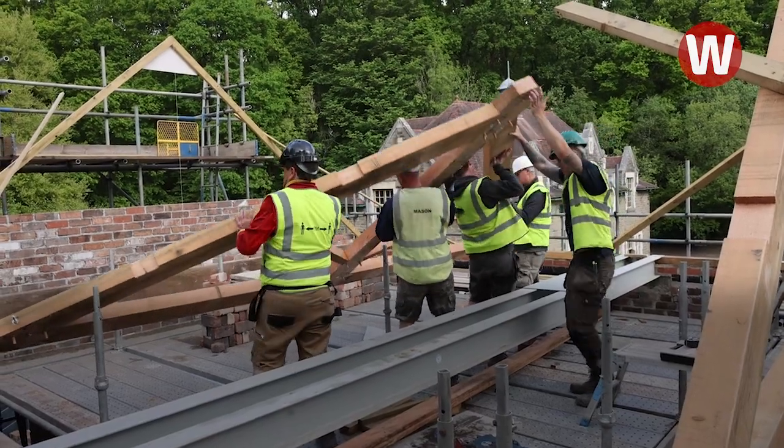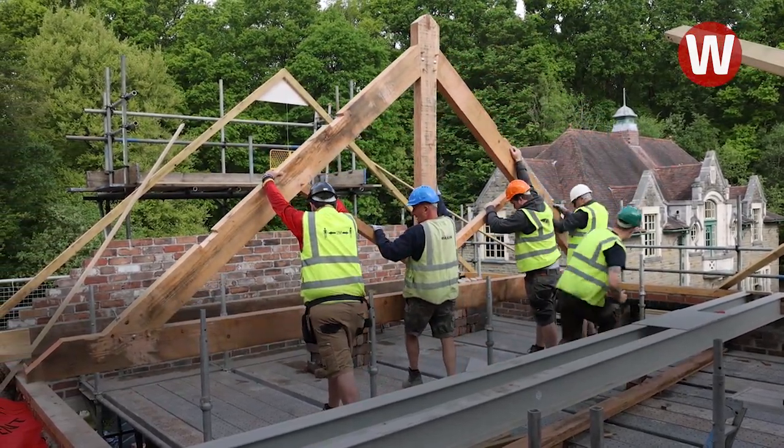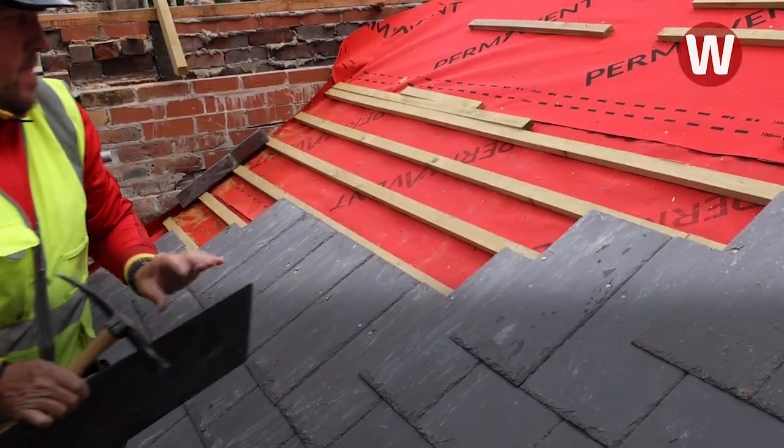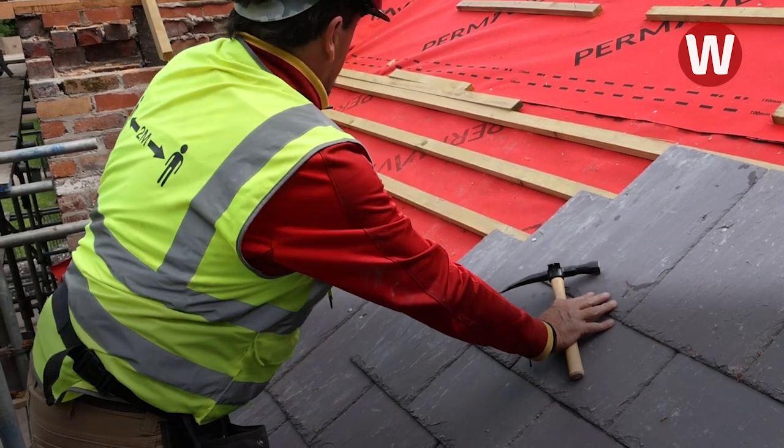We're putting up the roof trusses today, so it's taken a while to get to this height. But once we can put the trusses up, the rafters will go on, then we slate the roof, and then the building can dry on the inside and we can work under cover.